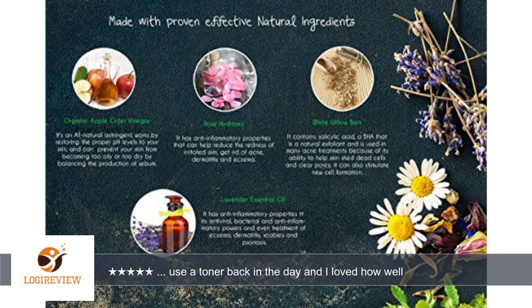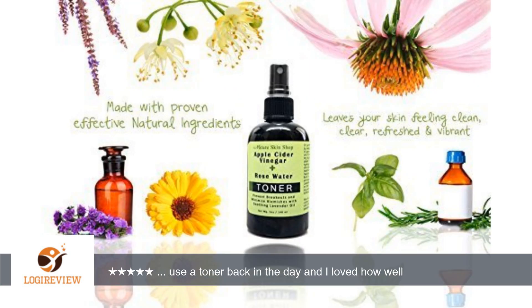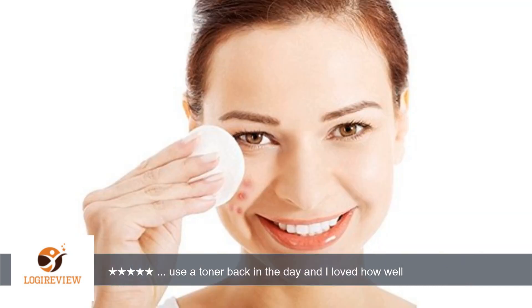This toner is awesome. It has apple cider vinegar and rose water as the main ingredients, with other good ingredients that help with blemishes, acne, and inflammation. I don't have much acne anymore but do experience occasional breakouts, so having all these natural ingredients that help prevent breakouts is a plus for me.